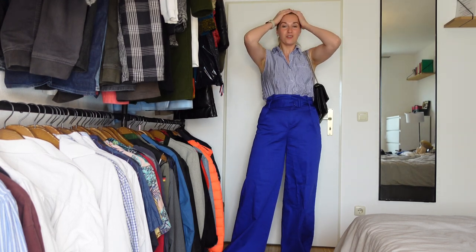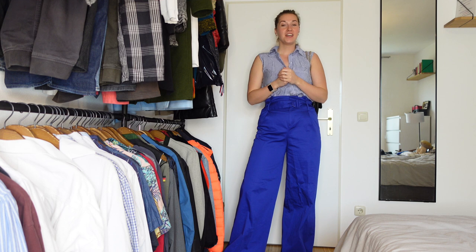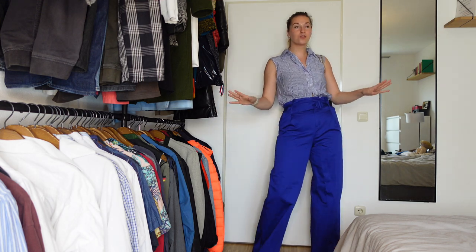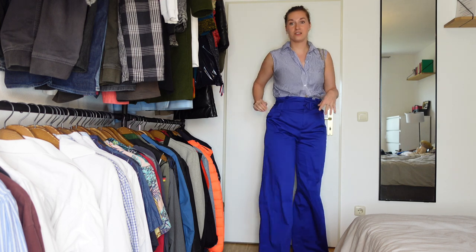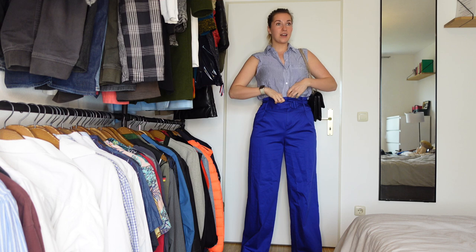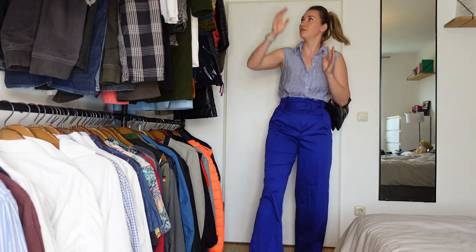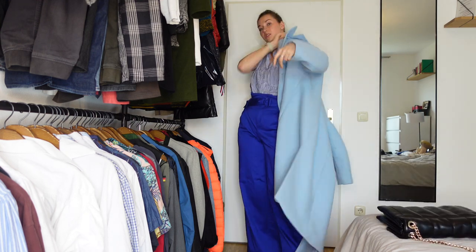Let's move on to outfit number four — it's another exciting one and definitely a top contender. This one is very spring, very colorful, and again very comfortable. I'm all for looking good but also feeling good because I think both are possible. I'm wearing these wide-leg pants — just to show I can wear those as well after the skinny jeans — and I absolutely love the color. They are so bright and really flattering on my figure. I love the high waistedness of them. I paired them with this stripy blue shirt. For early spring this might be a bit cold, so let me show you how it looks with this blue coat.